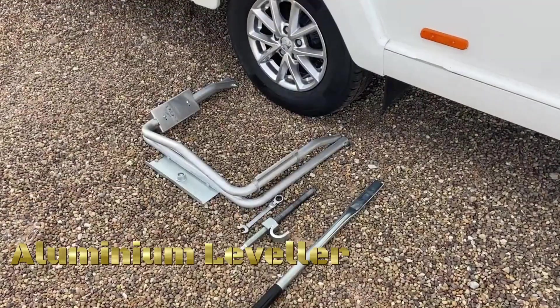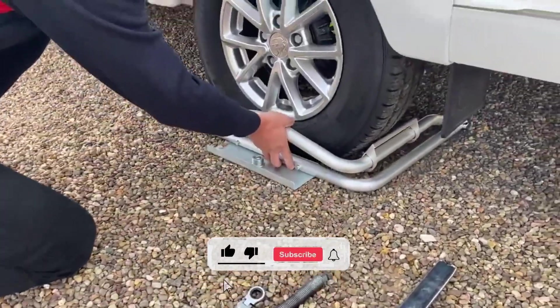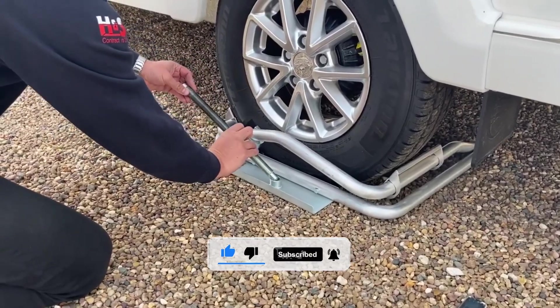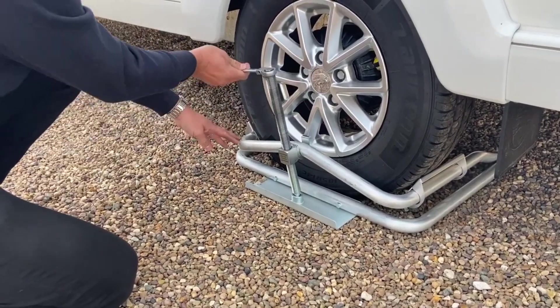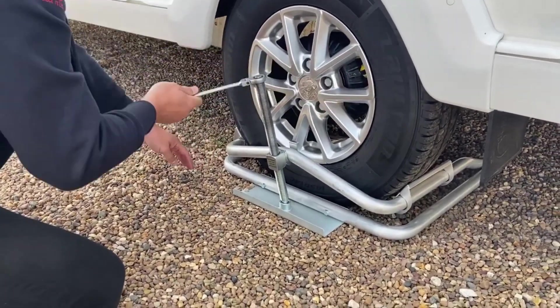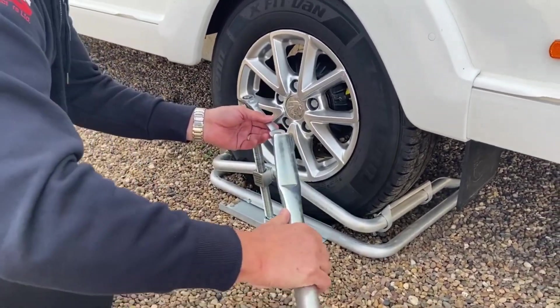The Malenko Aluminium Leveler Fitting is a component associated with a leveling system for caravans or motorhomes. In the context of caravan leveling, leveling blocks or ramps ensure the vehicle is parked on a flat surface, improving comfort and stability. The Malenko Aluminium Leveler Fitting refers to a part of this leveling system.